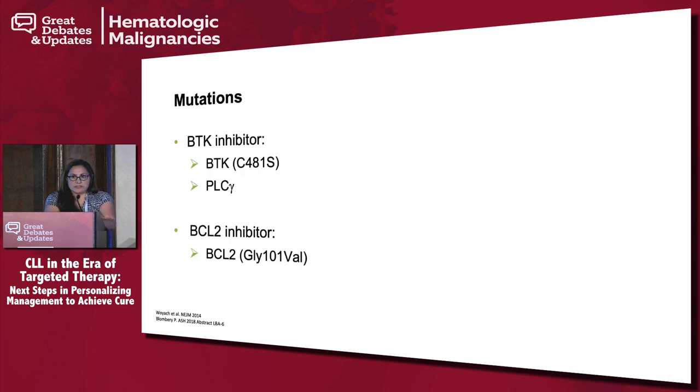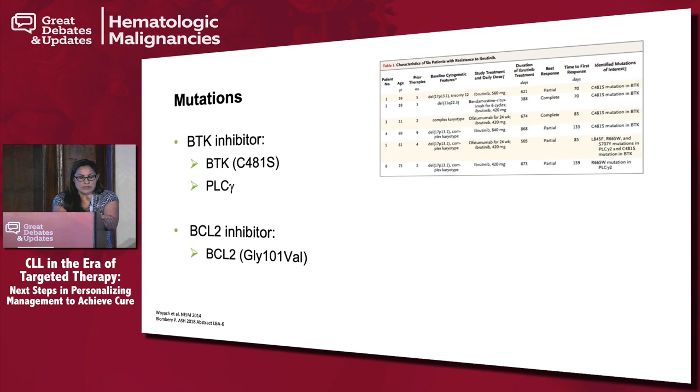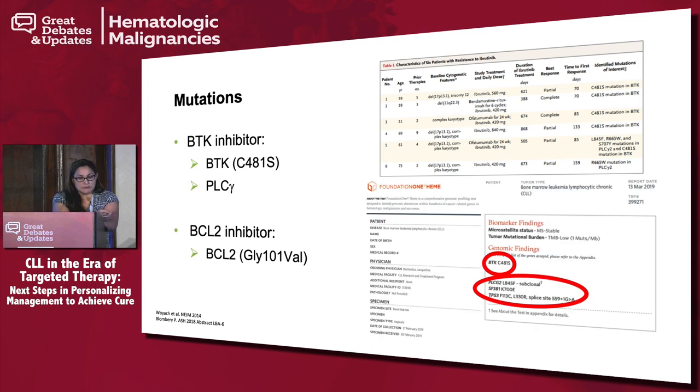The problem with these drugs is that you're selecting for different clones, and taking a drug daily puts you at risk for mutations. For BTK inhibitors, we're now seeing BTK mutations and PLC-gamma mutations — published in the New England Journal in 2014 with the first six patients who developed either or both. BCL-2 inhibitors can also develop resistance mutations, recently presented at ASH as a late-breaking abstract. One of my patients on ibrutinib in the RESONATE trial recently developed progression, evidenced by thrombocytopenia, and had both a BTK and PLC-gamma mutation along with other high-risk disease markers.